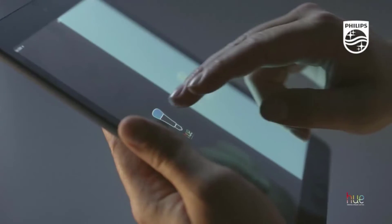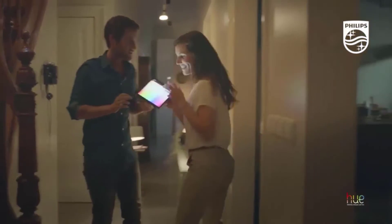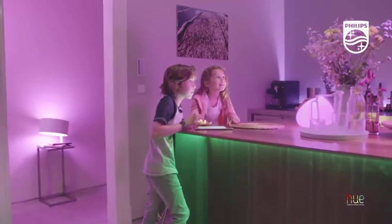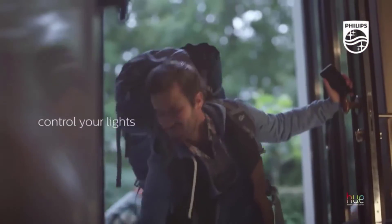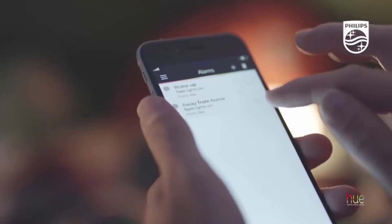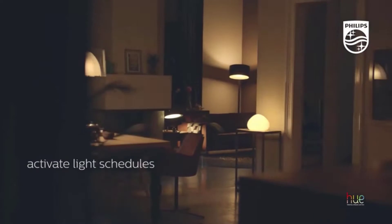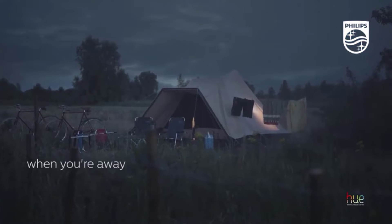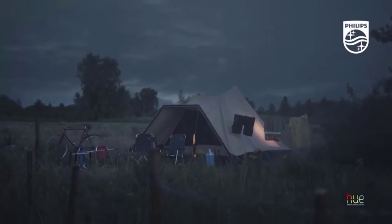Unlocking the total potential of these bulbs requires a Hue Bridge, which uses a Zigbee network and serves as a hub for up to 50 smart lights. You get complete remote control of your system, including sunrise and sunset schedules, location-based home and away routines, and other advanced automation. Using the Hue hub, these smart bulbs connect to your favorite smart home devices like Amazon Alexa, Apple HomeKit, or Google Assistant for the ultimate smart home experience.